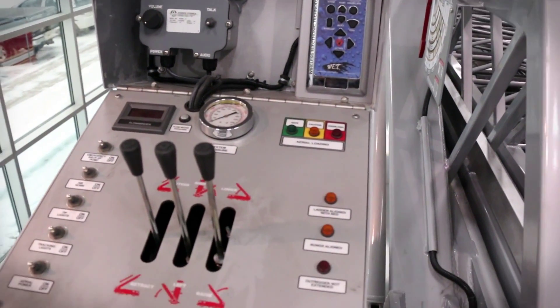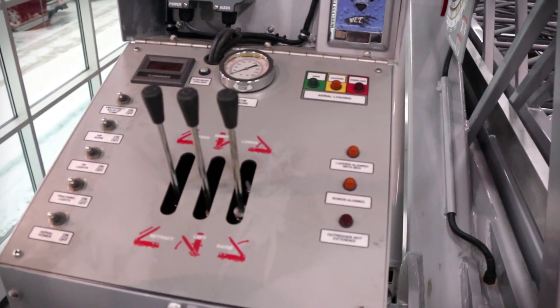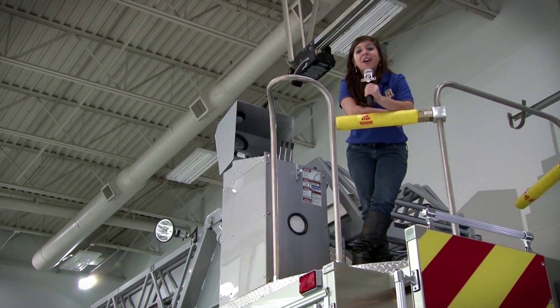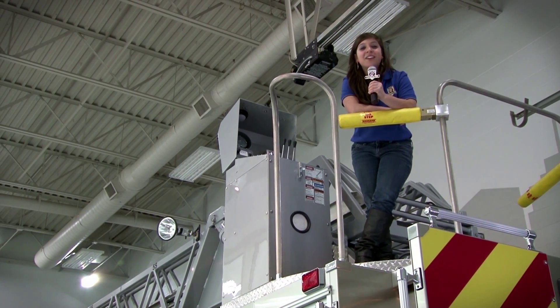While this quint has a 78 foot ladder, HME aerials offer a wide range of ladder lengths from 61 feet all the way to 109 feet, with two, three, and four section options.